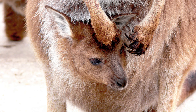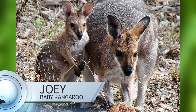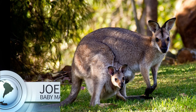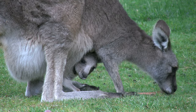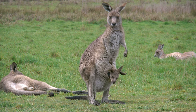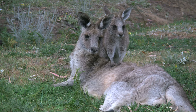Guess what's in that kangaroo's pouch? A joey! That's what we call baby kangaroos. It's also what we call baby koalas, opossums, wallabies, and wombats — actually, we call all baby marsupials joeys. Marsupials, like kangaroos, finish development after they are born. These tiny babies crawl up into their mother's pouch and stay there until they are ready to face the world.